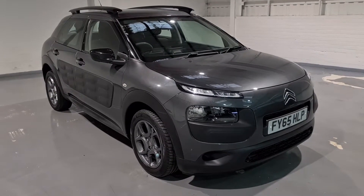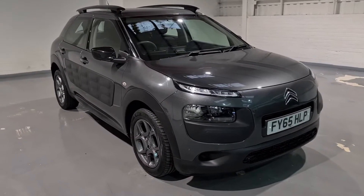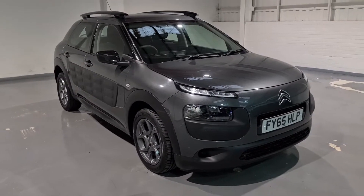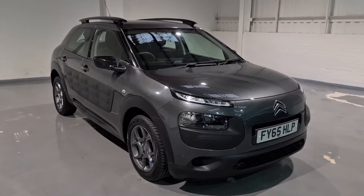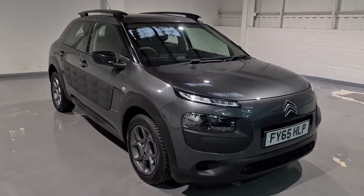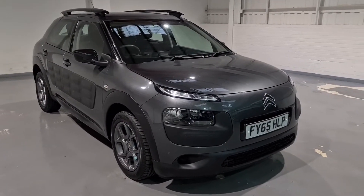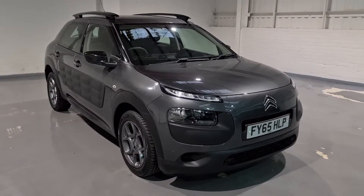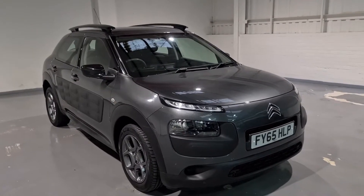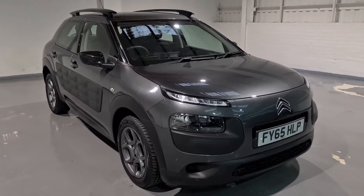Hello and welcome to MotorPlanet, where today we're going to be showing you around a 2015 65-reg Citroën C4 Cactus. This one is in a beautiful gunmetal grey with plenty of black detailing and it looks phenomenal. It's a really nice, tidy, clean car with one former keeper, and it's only covered 65,000 miles — absolutely nothing for its brilliant 1.6 EHDI engine, which produces around 88 miles per gallon, resulting in free road tax.